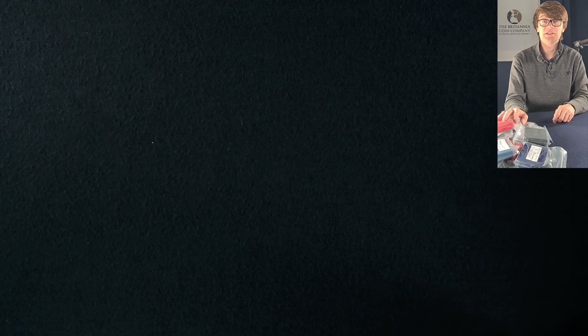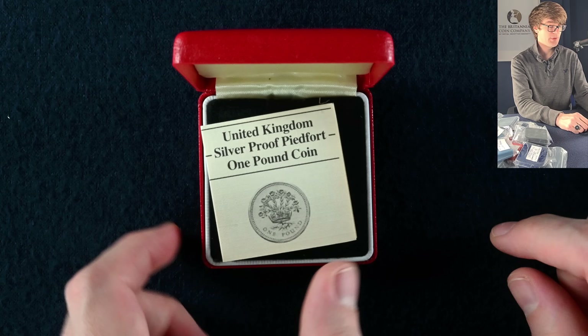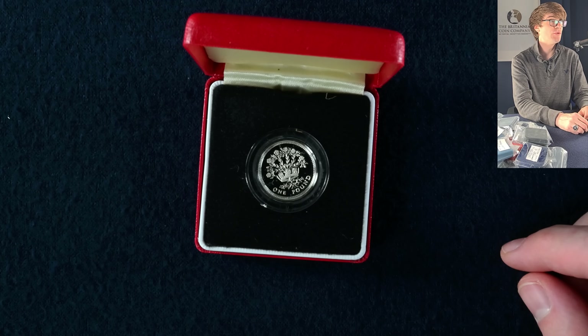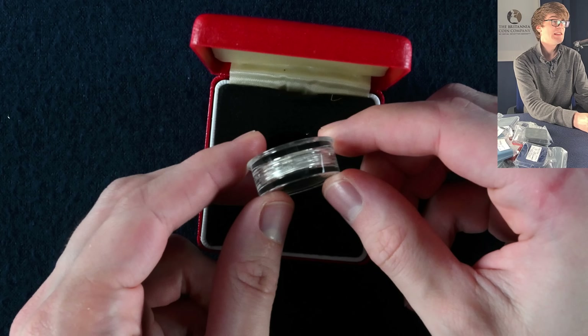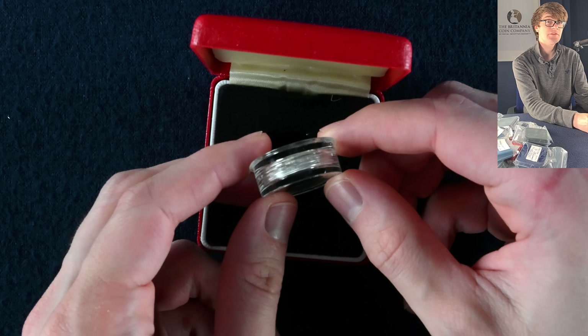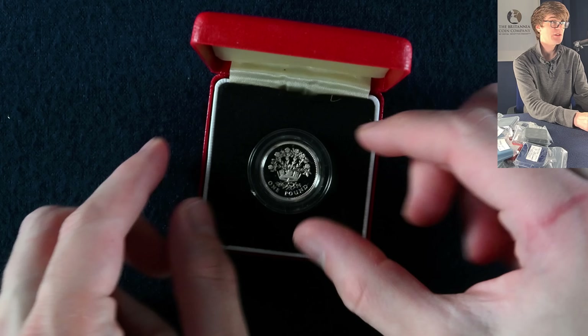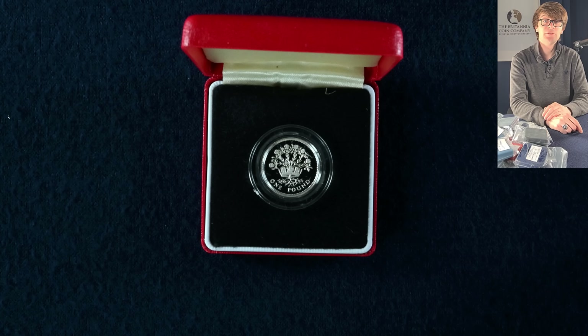We start with a great big pile of mystery boxes. Into the first box we've got a silver proof piedfort one pound coin — this is the crowned flax of Northern Ireland. If we get it out, you can see this coin is actually double the thickness of a standard silver proof one pound coin. Some people prefer buying the piedfort coins as you get a bit more silver for your money.